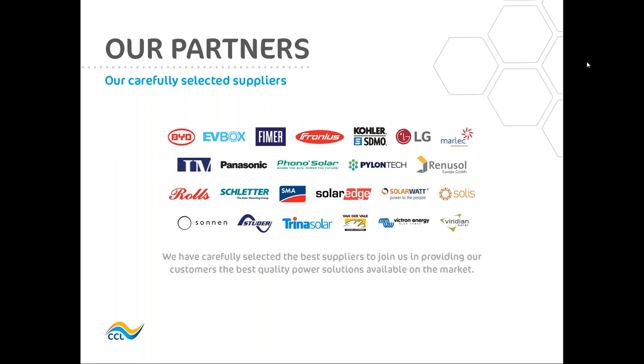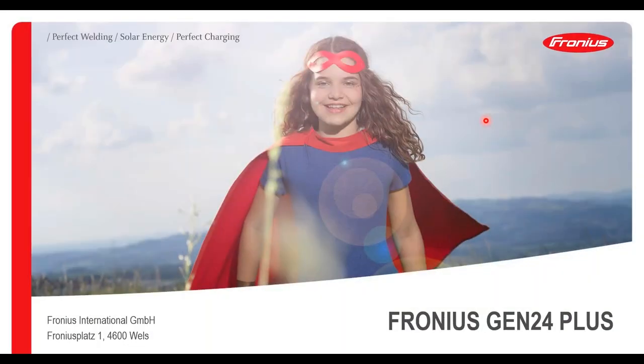Thanks Robert. I'm technical sales advisor for Fronius. I'm based not too far from CCL, just in South Lanarkshire, so I'll be helping all of you in the north of England and throughout Scotland if you ever have any questions regarding Fronius. Without further ado I will just crack on and introduce the new Fronius Gen24 inverter.